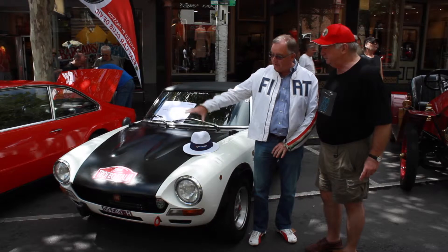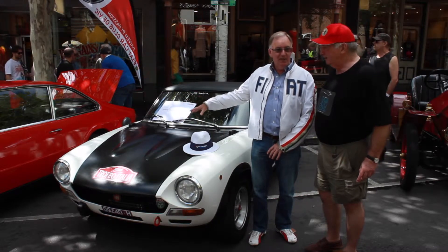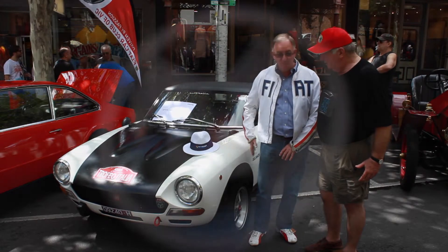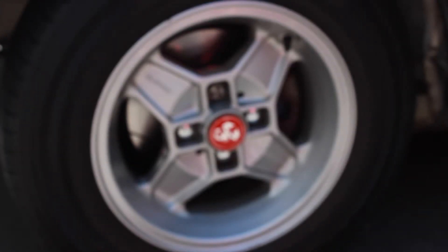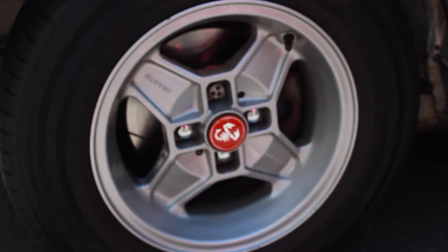They made these cars lighter — fiberglass boot and bonnet, thinner glass, they stripped out other things, they put aluminium sills on it, and they gave it to Abarth to produce a better front suspension and a better rear suspension, which was independent. So this is a beautiful car to drive.